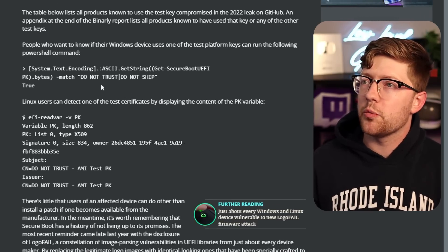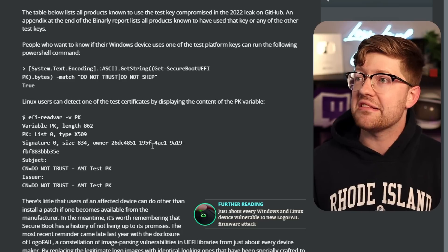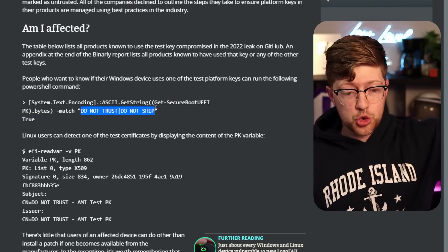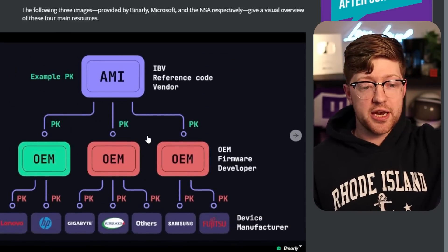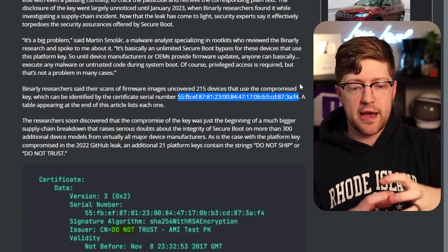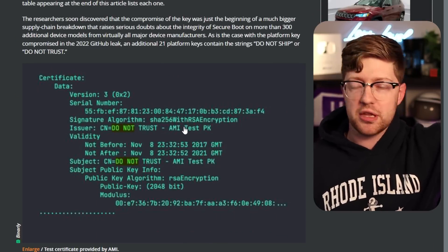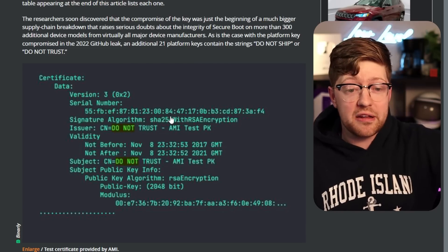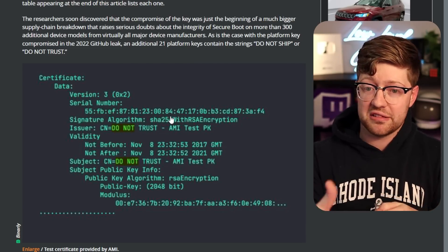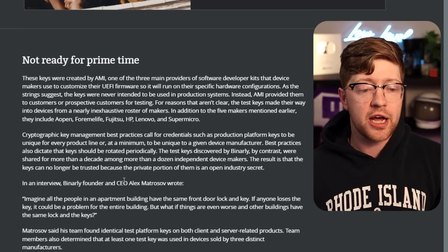Right now you can run one of two commands to check: this command in Windows PowerShell, or this command if you run Linux, to see the root of trust platform key for your device. If the certificate literally says 'do not trust, do not ship' in the certificate name, or it has a specific compromised serial number, then you're compromised. That means someone with access to your system could have a complete Secure Boot bypass and achieve persistence as low-level as the bootloader itself.